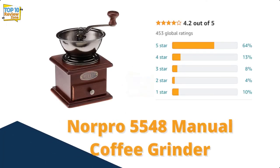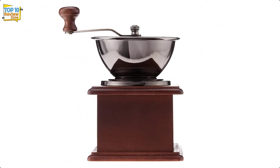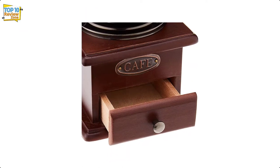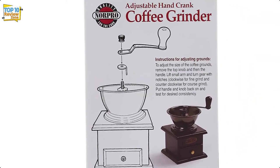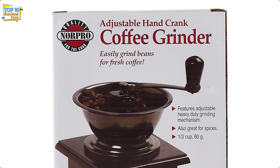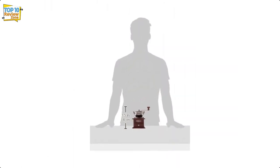Number 6: Norpro 5548 Manual Coffee Grinder. Norpro is another antique-style grinder, but less reliable and attractive. Ultimately this model works, but it's more decorative than anything — you can buy something that looks better and works better. The old-fashioned grinding process is simple: you put your beans on top and crank the lever, and your ground coffee falls into a little drawer. Unfortunately, the grind size is inconsistent and overall the grinder doesn't feel very well built.